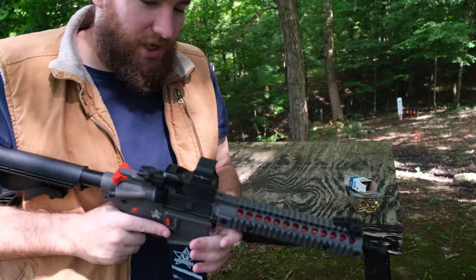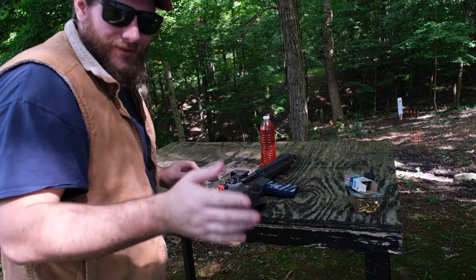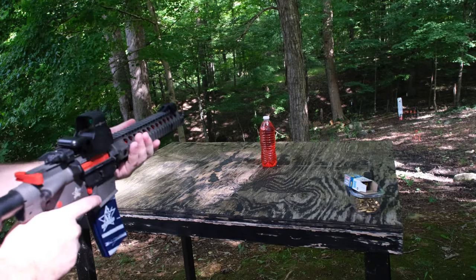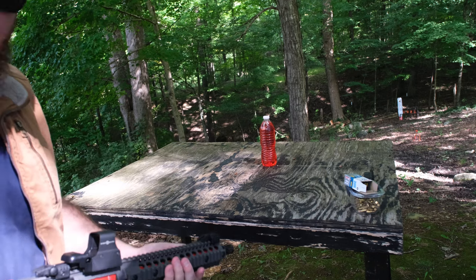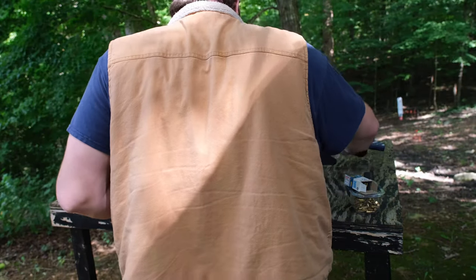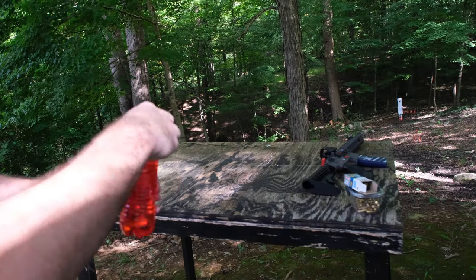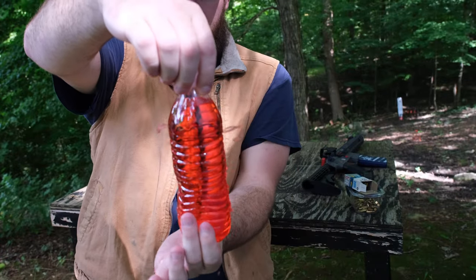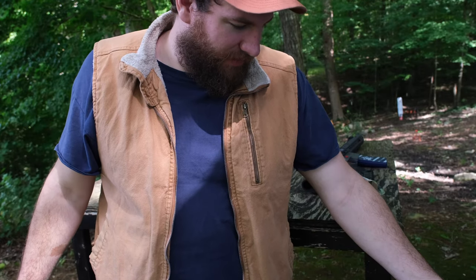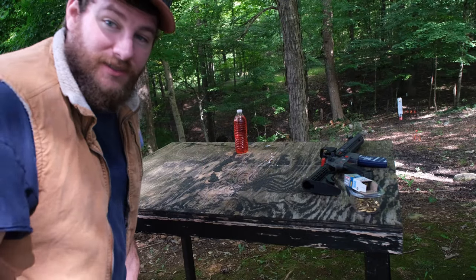Now the BB gun test against the red bottle — one shot, let's see what it does. I just got splattered. This one went through too — check that out! I got it all over my gun. Red and blue dye everywhere.